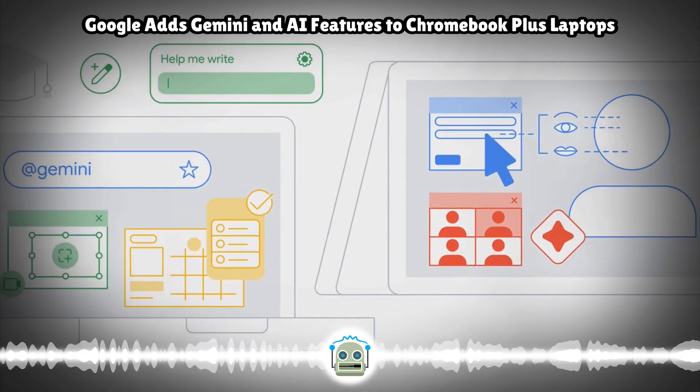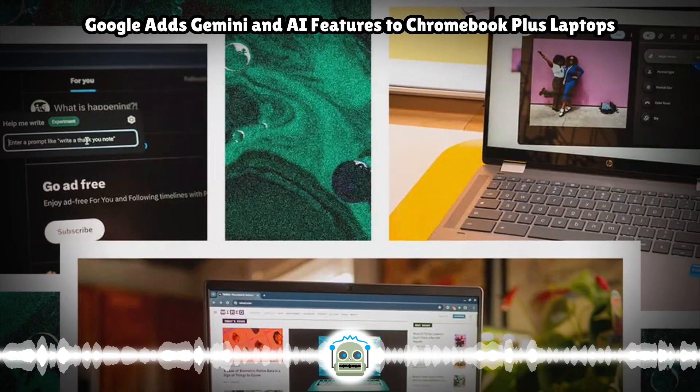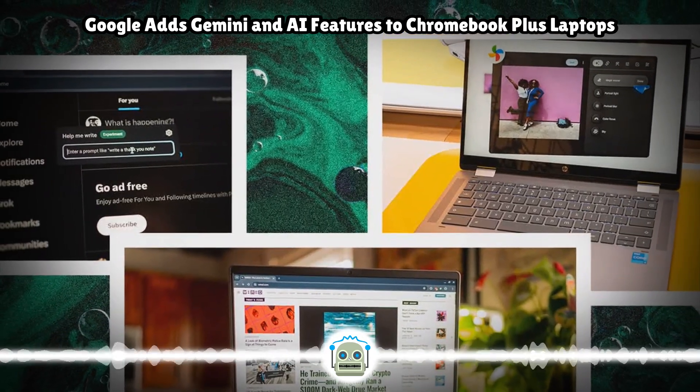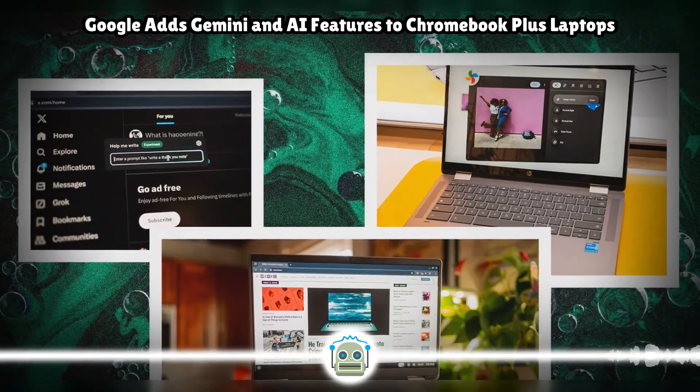Google is also offering anyone who buys a new Plus laptop 12 free months of Google One AI Premium, which includes access to Gemini Advanced, 2TB of cloud storage, and Gemini integrated with Docs, Sheets, Slides, and Gmail.